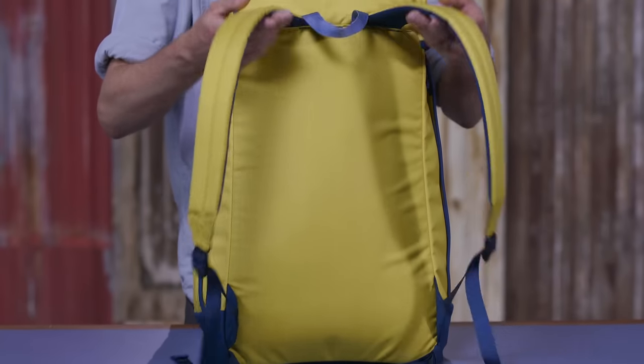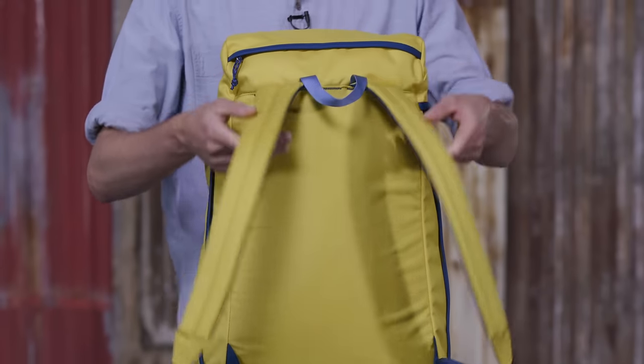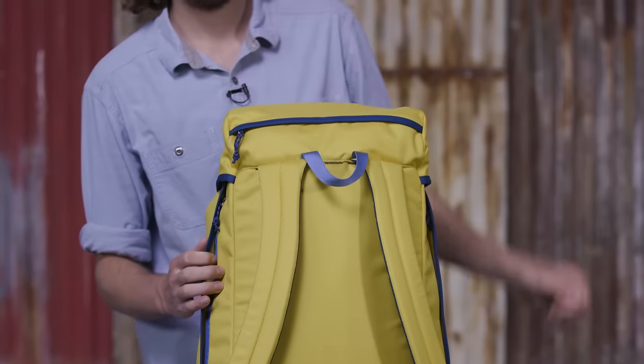Human curved shoulder straps make carrying comfortable, or you can carry it with this reinforced haul handle. Load it up for work or just blow it off and sneak away with our 32 liter Arbor Grande pack.